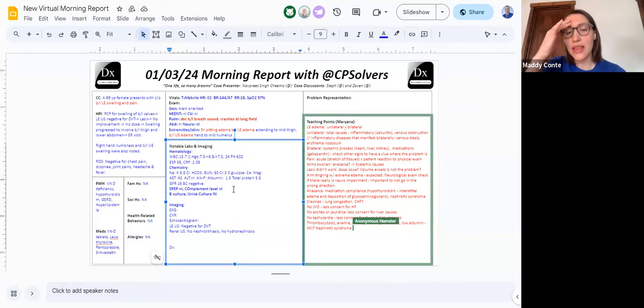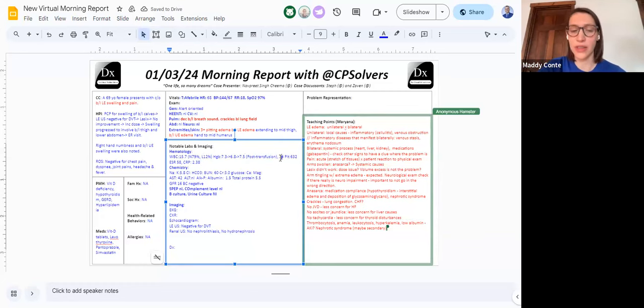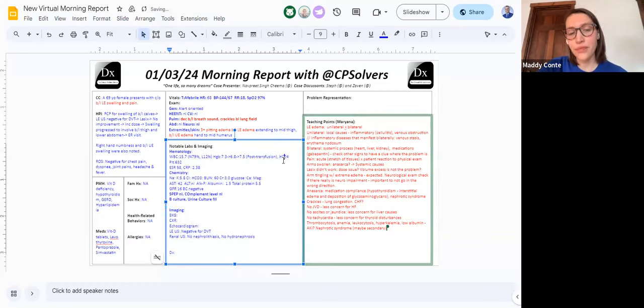I'm not quite sure how to incorporate the anemia yet. I'm less concerned about an underproduction or bone marrow issue. There's no obvious signs of blood loss. Is there peripheral destruction — do we need to send hemolysis labs? But the platelets are fine. I think my takeaway is that nephrotic syndrome is something I want to assess for.